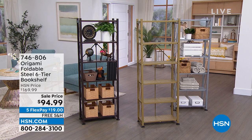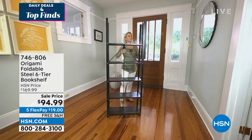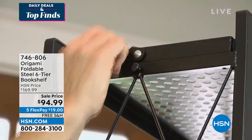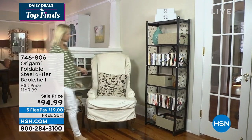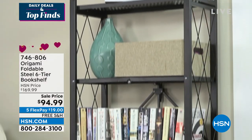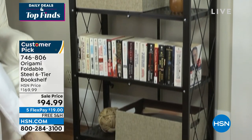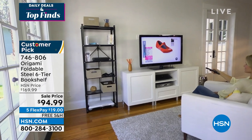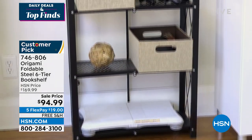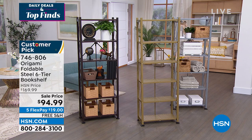We're bringing you customer appreciation monthly items that you absolutely love. This one is from Origami with 1,406 reviews — 1,100 of those are five-star reviews. Free shipping and handling, monster customer pick. It is the six-tier bookshelf with a beautiful lattice-like design and leveling feet. It is almost 66 inches tall and today $94.99 — over $72 off. Three colors only: metallic gold, metallic silver, and vintage bronze. Free shipping and handling, and $19 on any credit card, debit card, or PayPal without any interest.